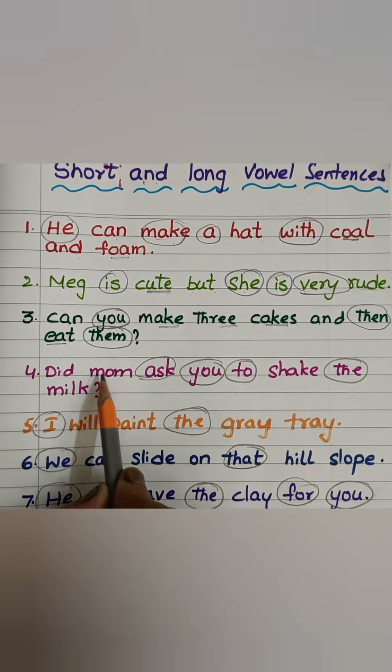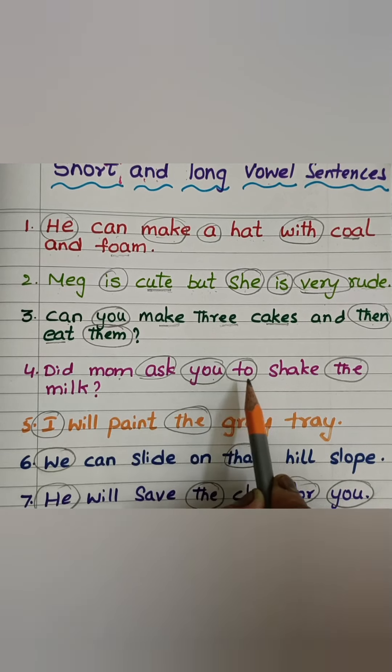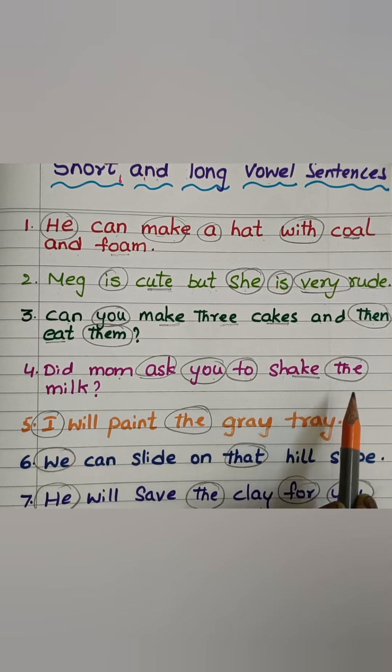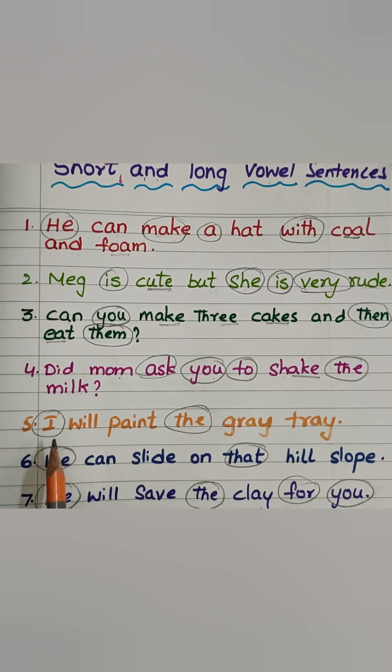Did — D-I-D — did mom — M-O-M — ask you to shake — shake the milk — M-I-L-K — milk.